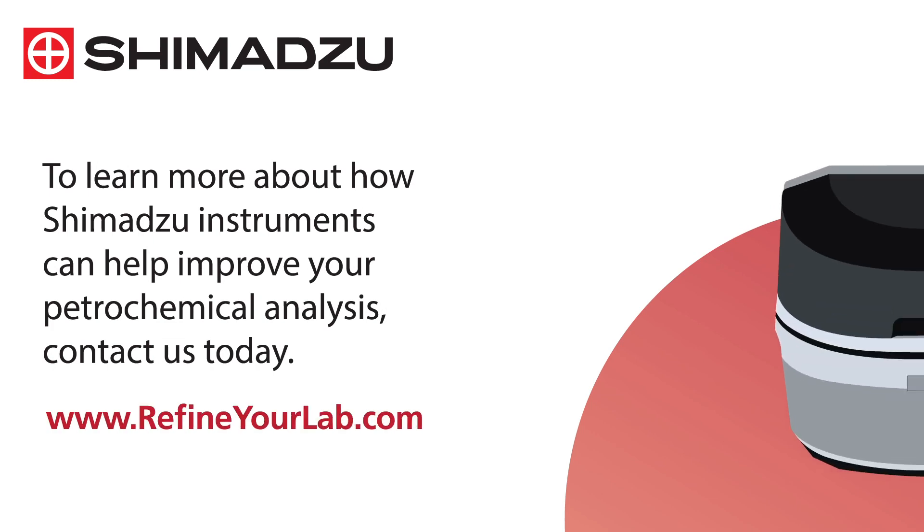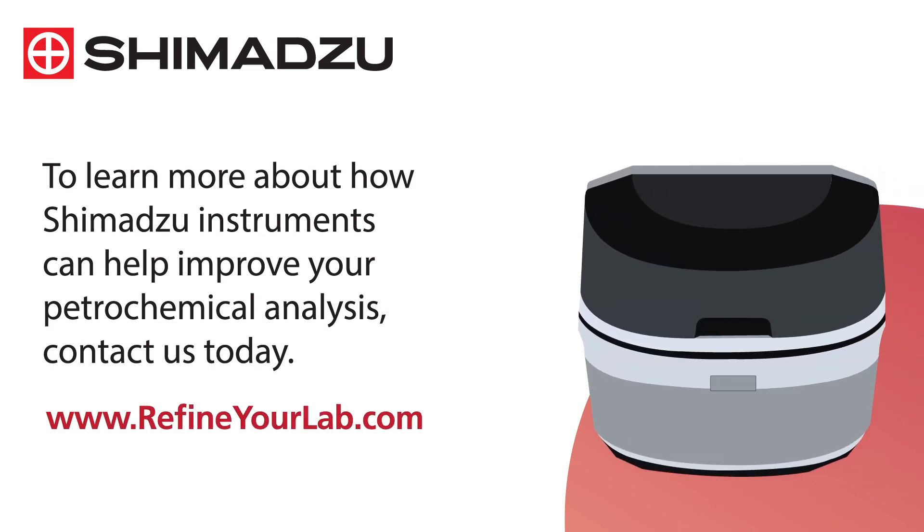To learn more about how Shimadzu instruments can help improve your petrochemical analysis, visit www.refineyourlab.com.